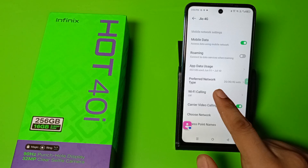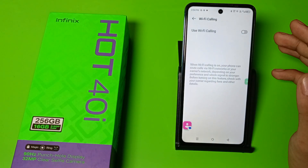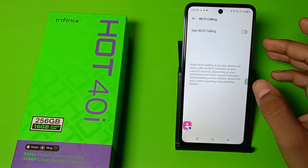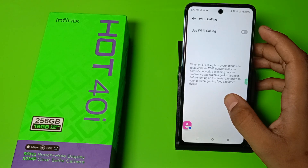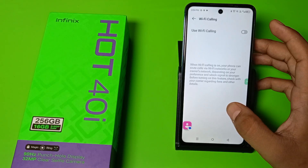There is also an option for Wi-Fi calling — click on Wi-Fi calling and enable it. When Wi-Fi calling is on on your smartphone, you can route calls via Wi-Fi networks or your carrier network depending on the preference and which signal is strong. Before turning on this feature, check with your carrier regarding fees and other details.